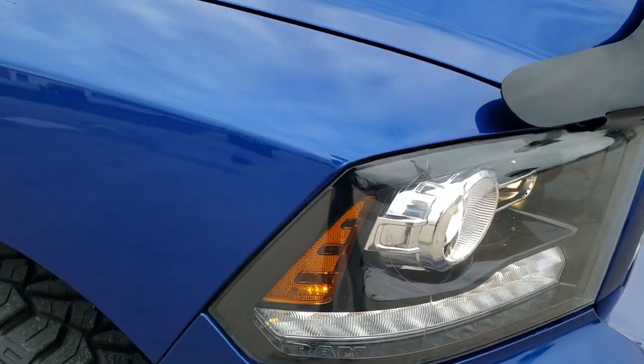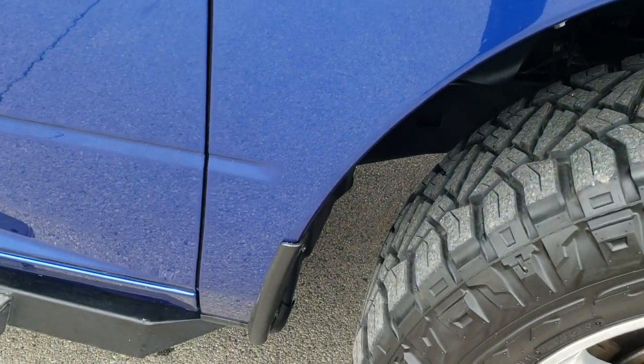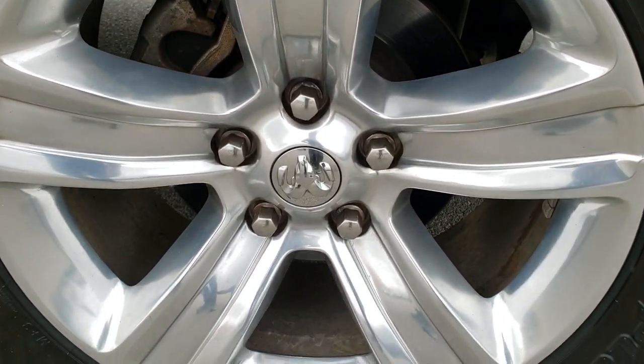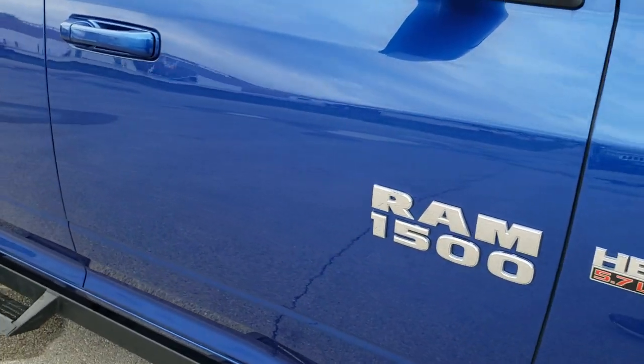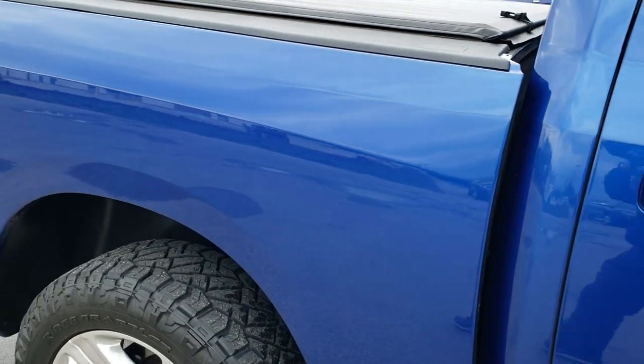The headlight lenses are nice and clear, and the passenger side front fender is in excellent condition as well. The passenger side rim has no scuffs or scrapes — very nice condition. As you go down this side of the truck, take note of how clean the body is and how reflective and mirror-like that paint is.